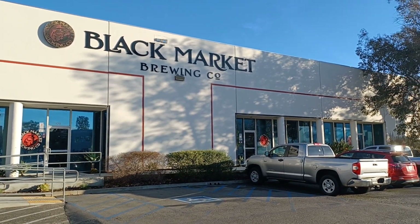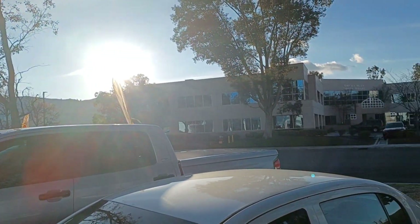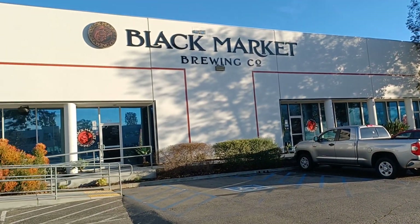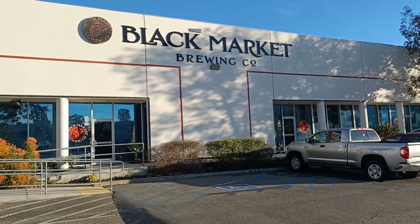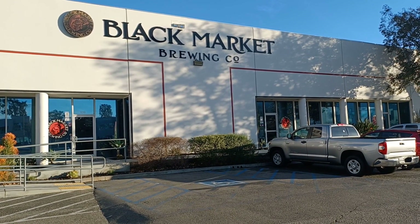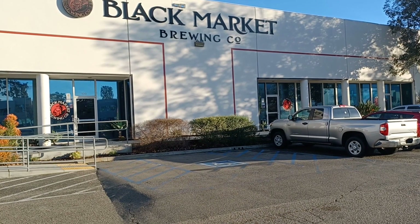Welcome to another episode of One Beer Leads to Another. We are here in the late afternoon in Temecula, California and we are going to go in and check out Black Market Brewing Company.